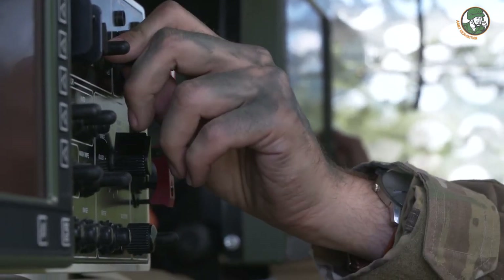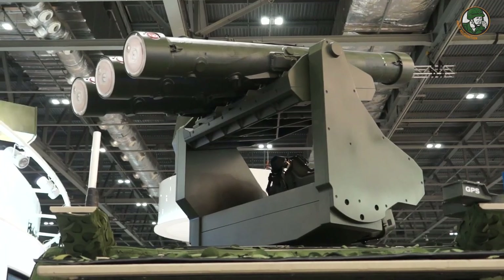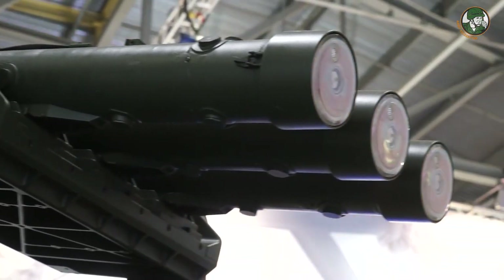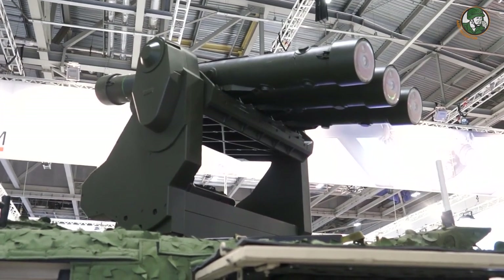The most important thing is that we can handle a great number of different targets. We have a wide target catalog that we can use the same system for. In a layered defense approach, you need different types of air defense capabilities. In the closer area, in a more dual situation, you need a system able to counter both small UAVs to larger threats, like attack helicopters, especially for a brigade or a movement of infantry.